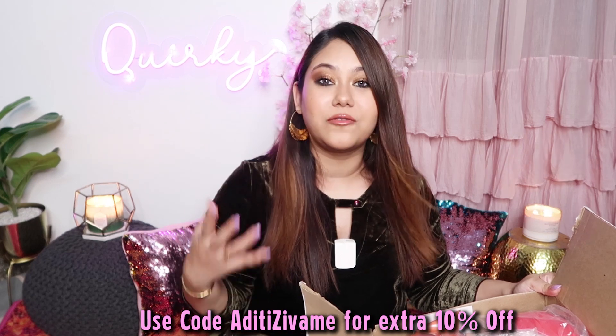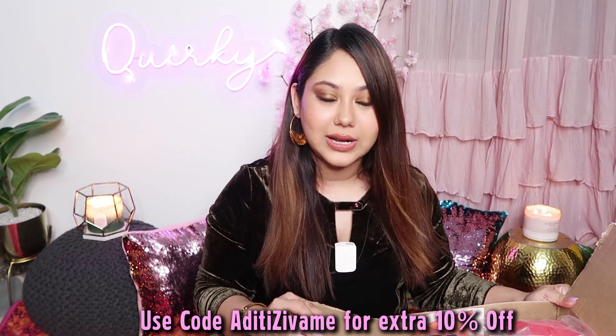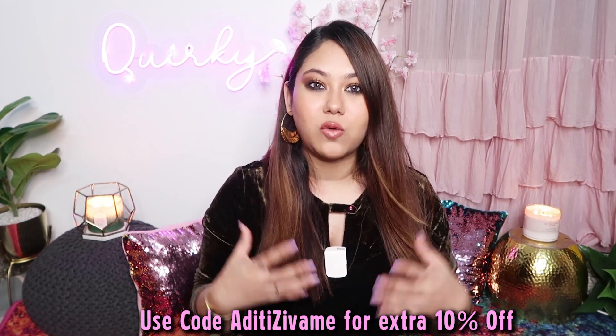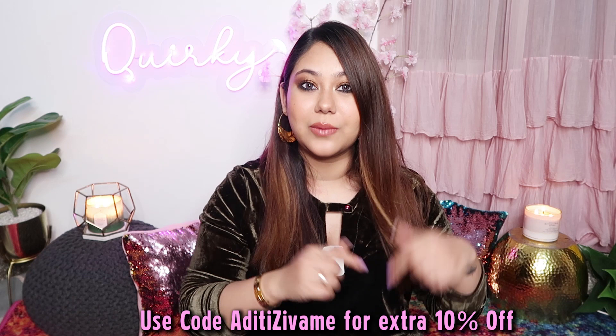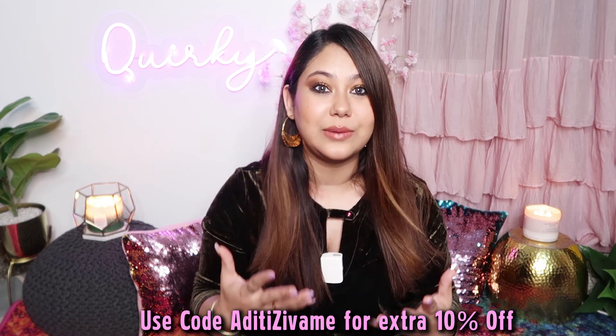I thought for new brides and festive season, to enhance your look and how you can take lingerie, I will make a guide. I hope whatever I recommend in this video is useful. If you like anything from this haul, check the links below. And since this video is in partnership with Zivame, I have left my coupon code for you, which is Aditi Zivame. You will get an additional 10% off.